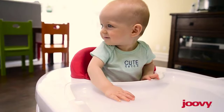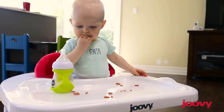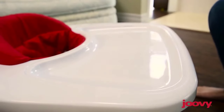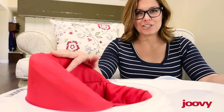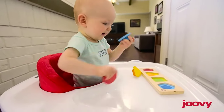Us moms are always looking for ways to get a few minutes to cook breakfast and get ready for the day. What's cool is the Spoon's huge tray is perfect for sippy cups and snacks, and the removable tray is also dishwasher safe. The seat can also be removed and thrown in the washer, so it cleans up perfectly.